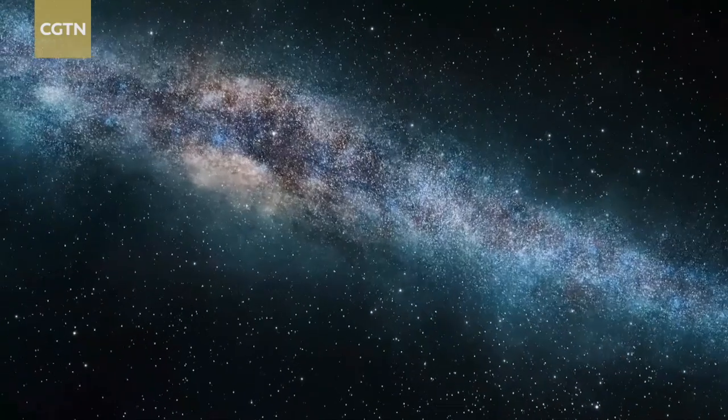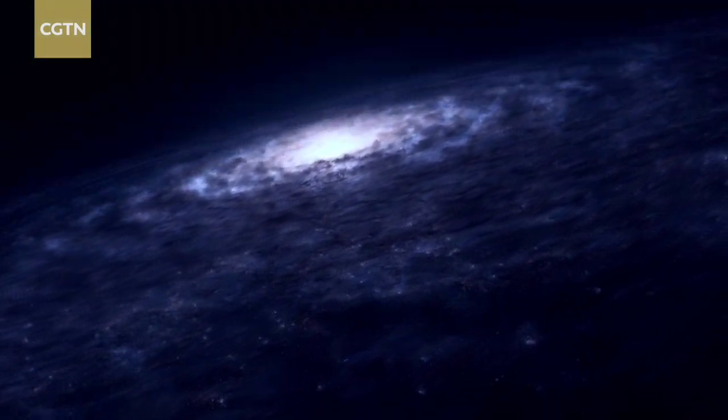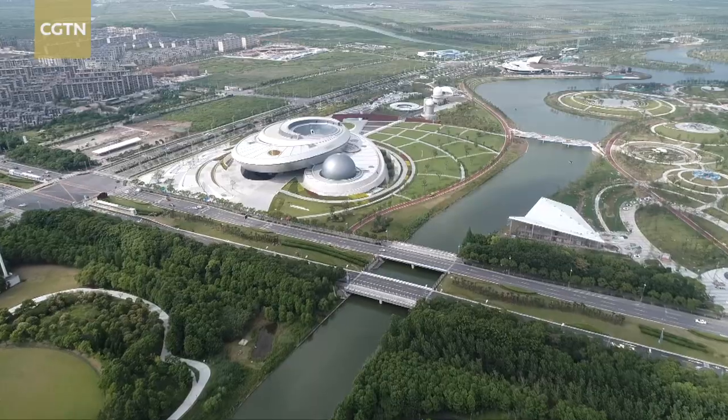How big is our solar system? Are we alone in the universe? These are just some of the questions I have asked myself since childhood. Today I come to this world's largest astronomy museum to try and find out some answers.